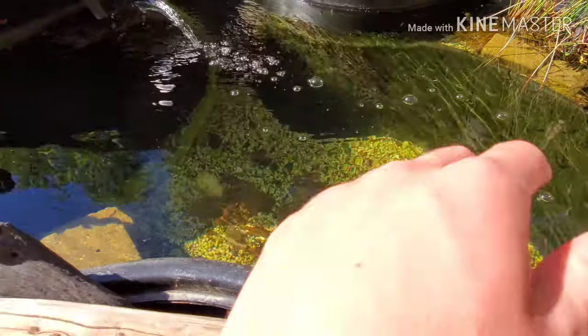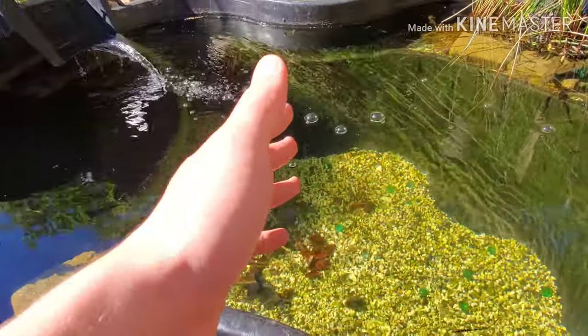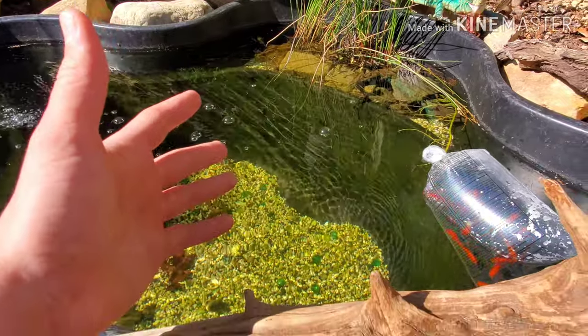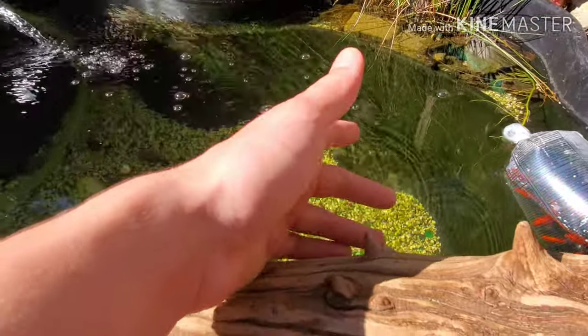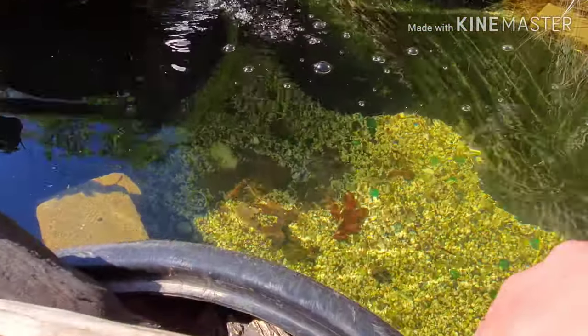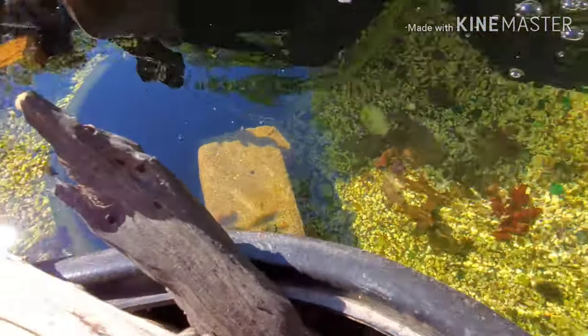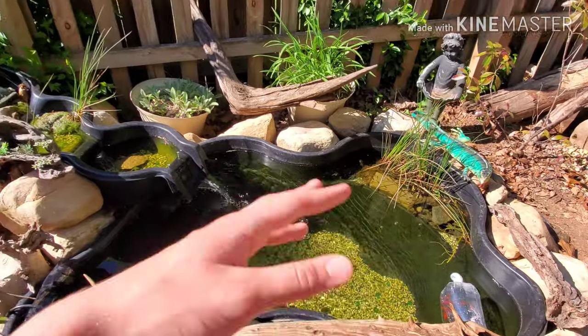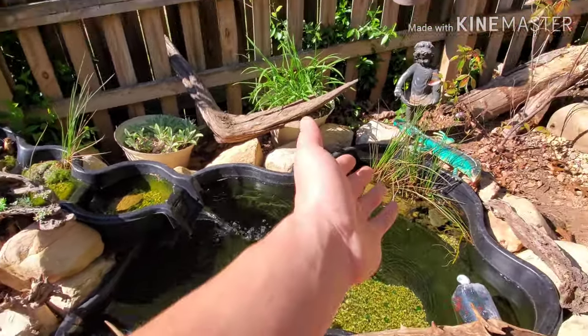There's shrimp in here too, and a couple of creek chubs that I put in here to help clean up the bottom. One day I was fishing and I brought a couple back to use as bait, and I thought — you know what, I might as well keep them in here and let them help clean up. So there's actually one creek chub in here, and he sits right down there with the goldfish, so hopefully these new goldfish help entice him to come out and eat with the minnows.